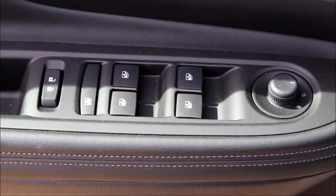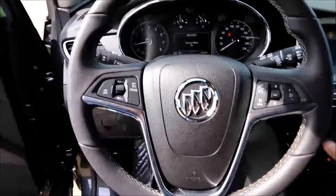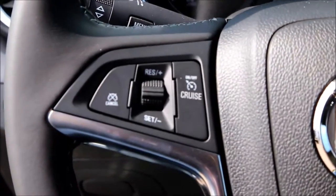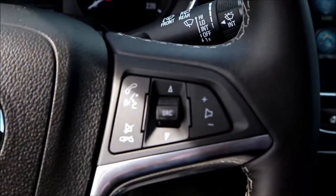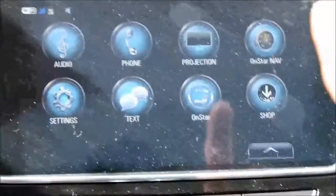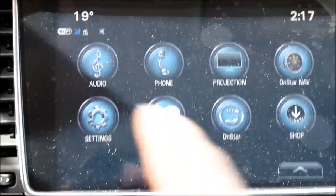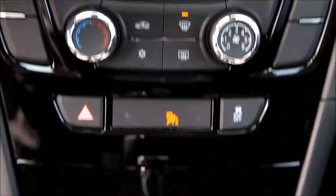The ebony interior features include power mirrors, power windows, power locks, power driver's seat, leather-wrapped steering wheel, cruise control, Bluetooth audio control, touchscreen navigation, Bluetooth, AM-FM Sirius XM radio, with climate controls.